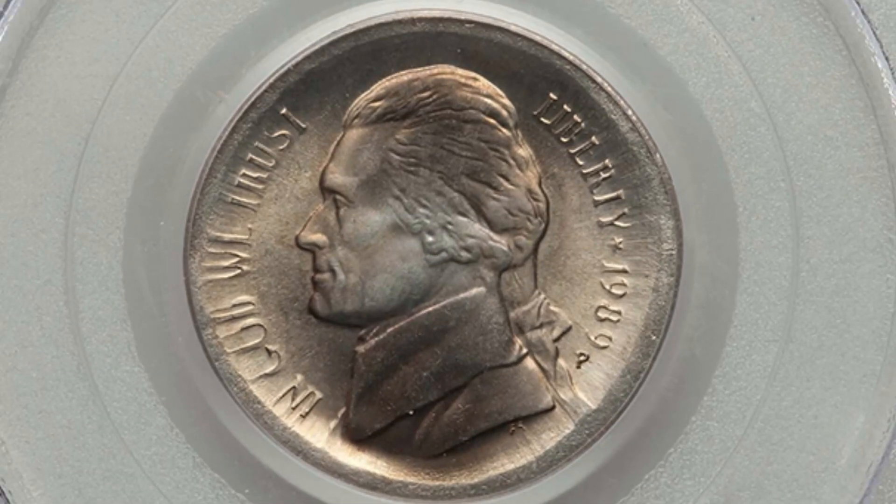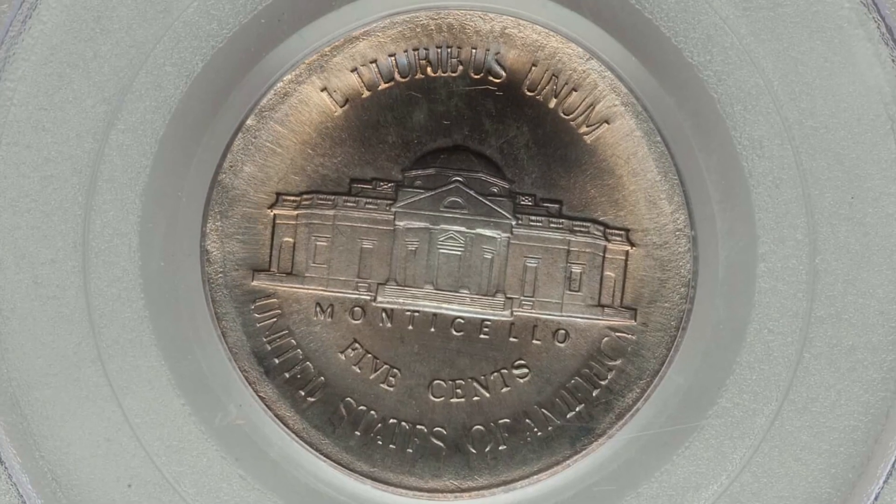Here is a 1989 P mint mark broad struck out of collar, graded Mint State 66 — look at that, amazing. I might have to add one of these to my own collection. This coin sold for over $80.